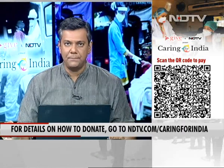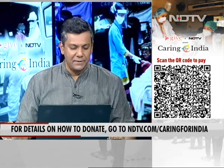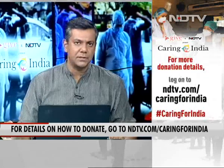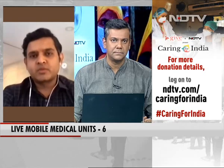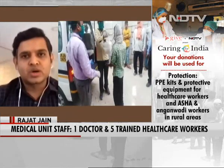Joining us now is Dr. Rajat Jain, President of Doctors For You. What we typically do in a mobile medical unit is place one doctor, one nurse, and four to six health assistants. We go to a particular area and these health assistants do a house-to-house survey.